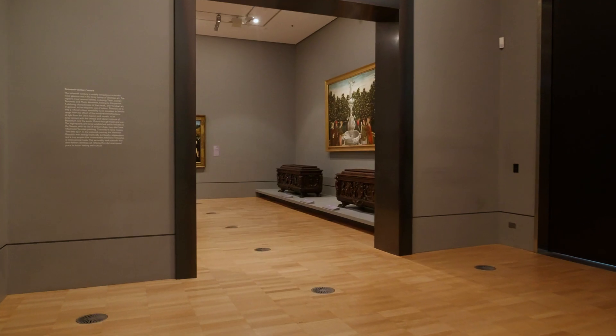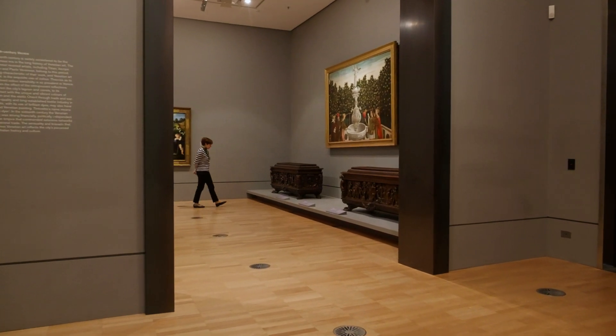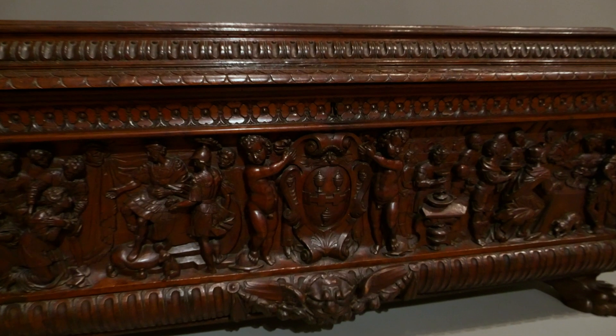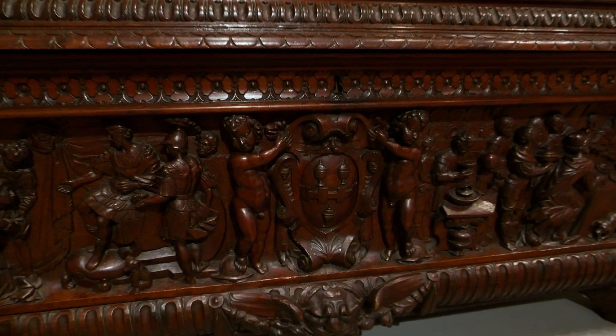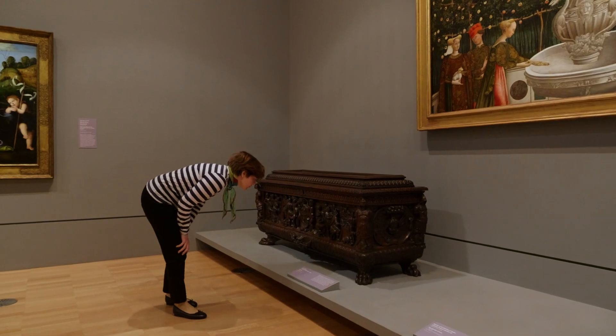Until the middle of the 15th century it was customary, particularly in Florence, to parade these chests through the streets as part of the wedding procession to the nuptial villa. Cassone like these, elaborately carved or decorated, were symbols of wealth and status and were highly valued luxury items of domestic furniture in the Italian Renaissance palazzo.